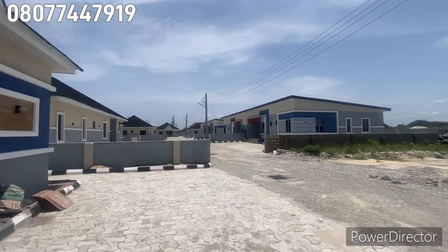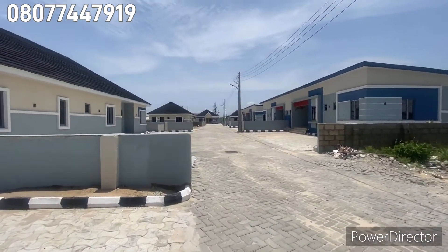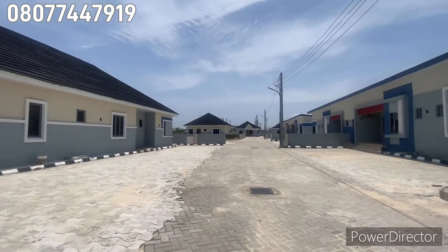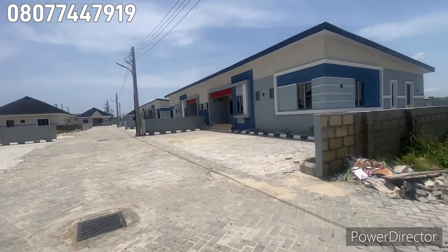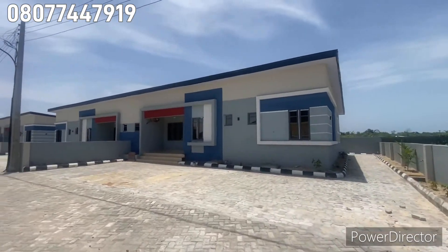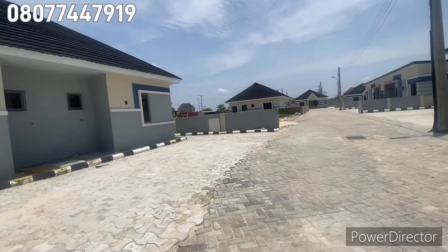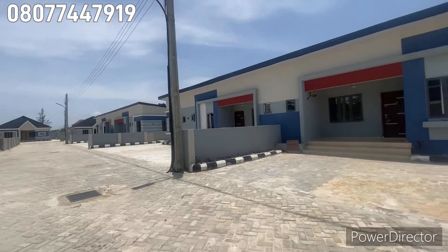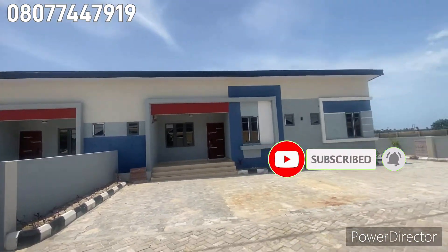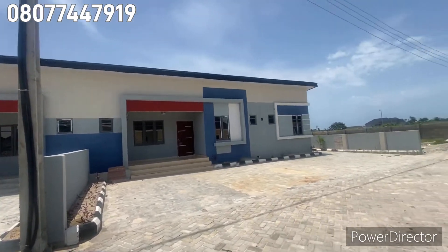The building is along this big bungalow street — you can see the environment. These are the completed ones for those who have made full payment and whose buildings are already done. There's electricity and street lights. These are the semi-detached bungalows — you can see they are joined together.